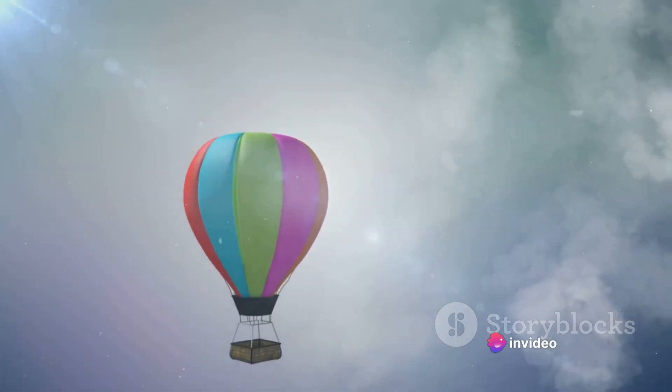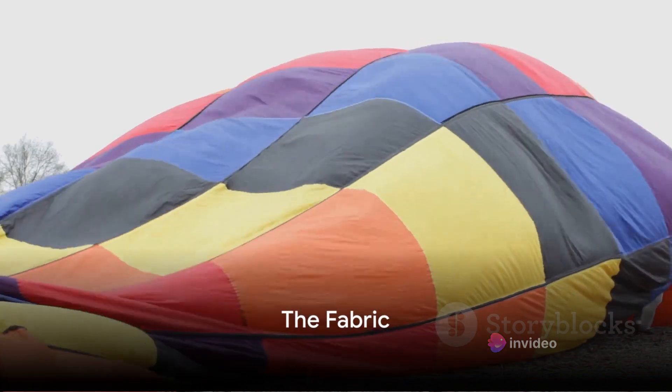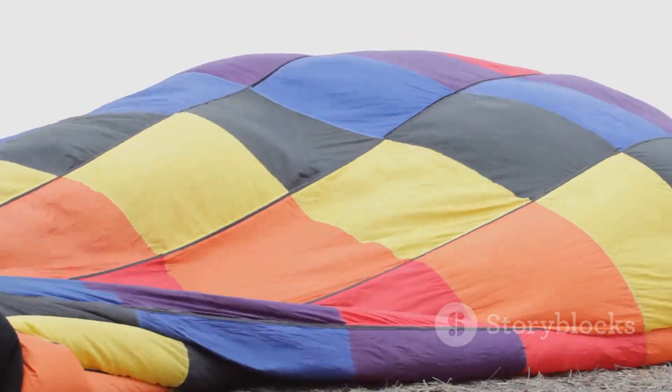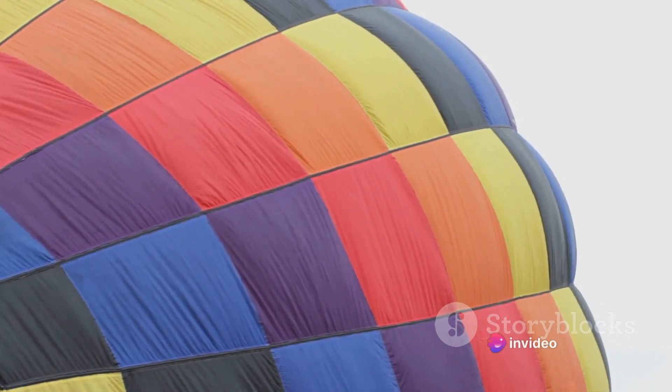Well, the reasons are more intriguing than you might think. Let's start with the fabric — it's not your everyday material. Imagine a fabric so durable it can withstand the rage of a fiery inferno, yet light enough to lift you into the clouds. This is the very essence of a hot air balloon's skin.